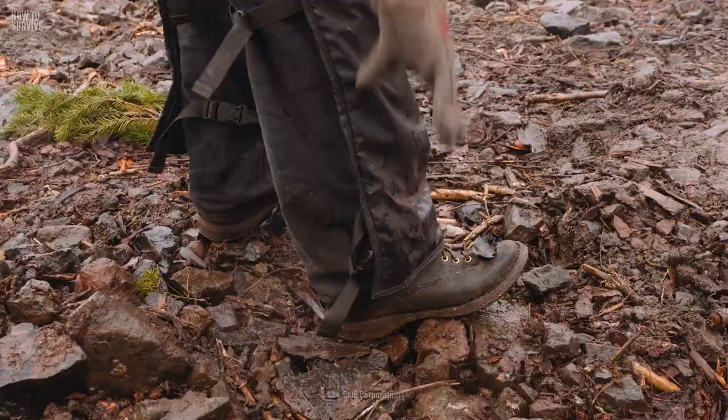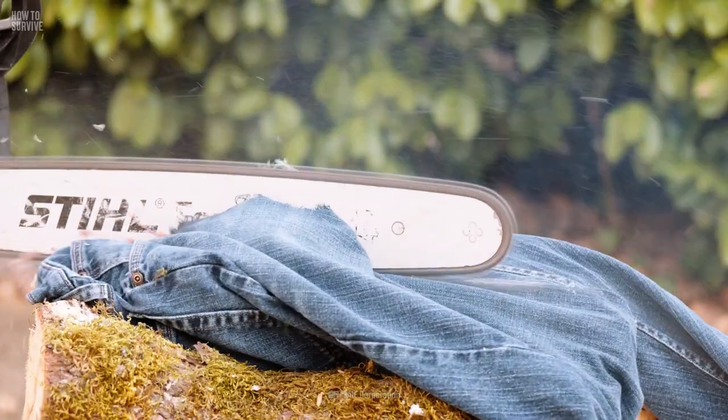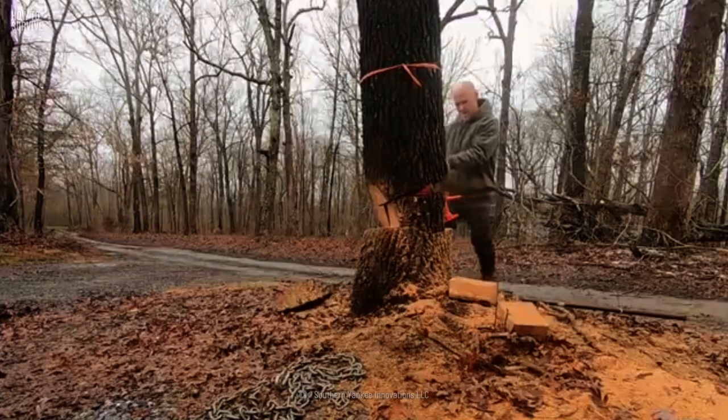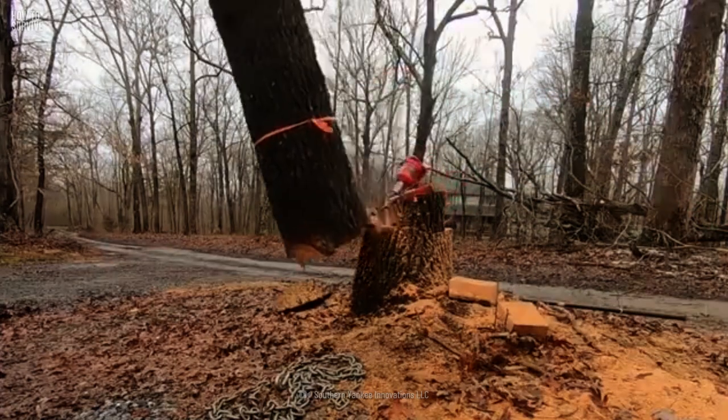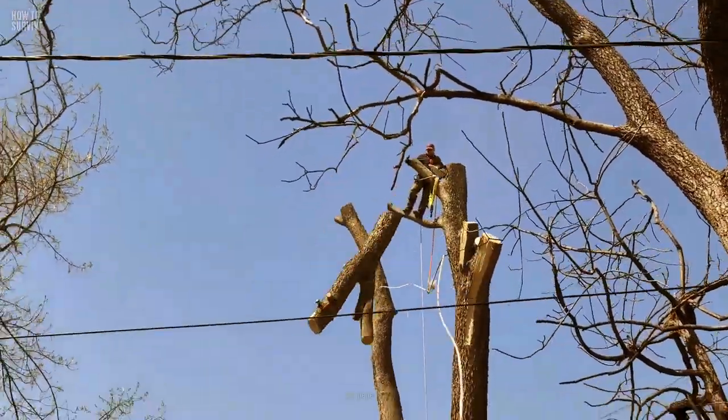Wear chaps that are made of Kevlar or ballistic nylon. In case a chainsaw slips, these materials will keep your legs intact. But while all this safety equipment can save you from some serious injuries, it won't help if you get crushed by a falling tree.